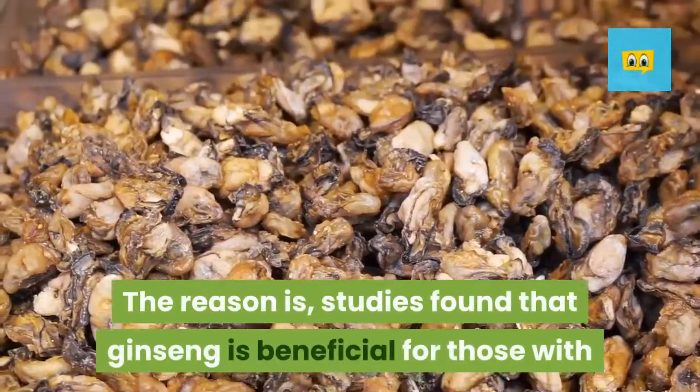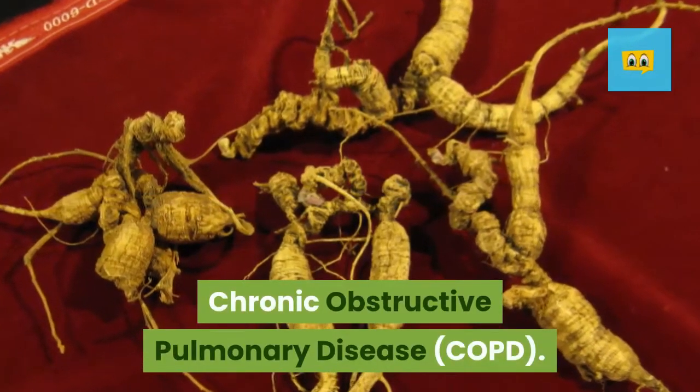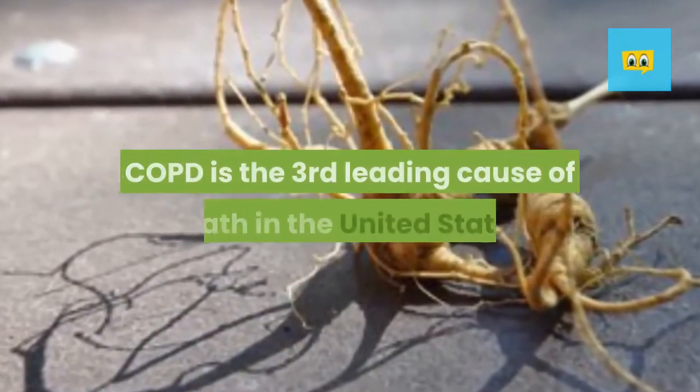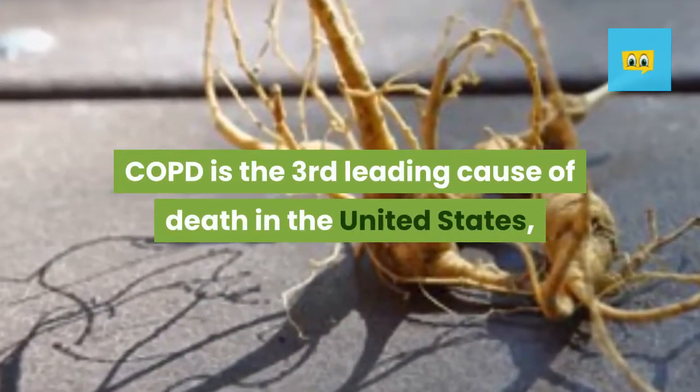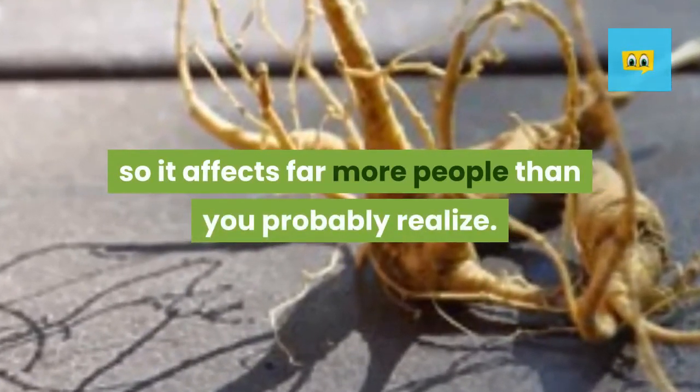But the main reason we included ginseng in this video is that studies found it is beneficial for those with chronic obstructive pulmonary disease — COPD. And in case you weren't aware, COPD is the third leading cause of death in the United States, so it affects far more people than you probably realize.